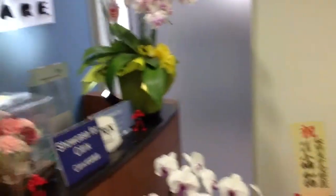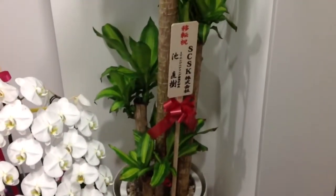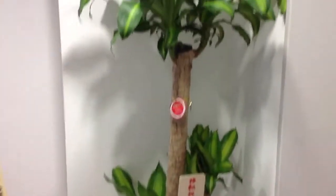Here's our entryway. Our partners and most of our business partners gave us these flowers at the grand opening — very nice. SCSK, one of our best sellers and selling partners, is just off to the left here. Are restrooms...